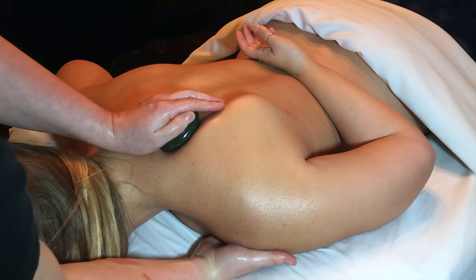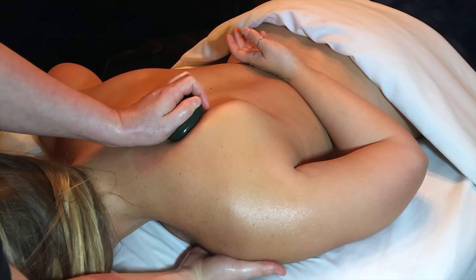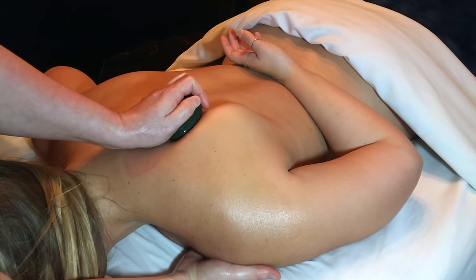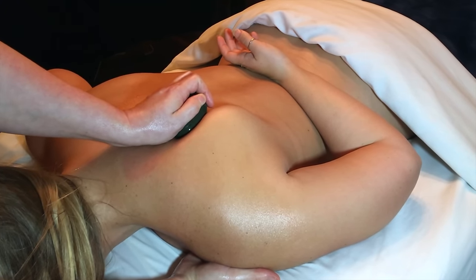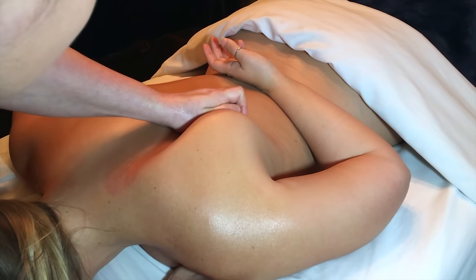Hot stones are used as an extension of the massage therapist's hands here at Zama, so you can get in a lot deeper. The heat really helps penetrate the muscle and opens up the blood vessels to increase circulation in the body.